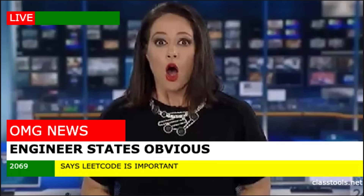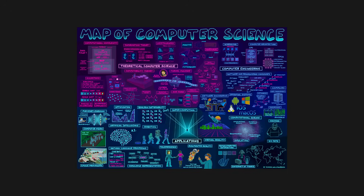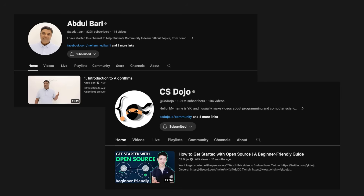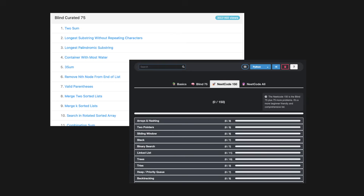That being said, LeetCode is important. There's a reason all the top companies use it to filter candidates — it tests one of the core components of computer science: algorithms and data structures. My personal roadmap was to learn Python for its easy syntax, then learn algorithms and data structures. There are so many awesome free resources online, and grinding LeetCode efficiently is also a well-documented journey. I highly recommend checking out NeetCode 150 and Blind75.